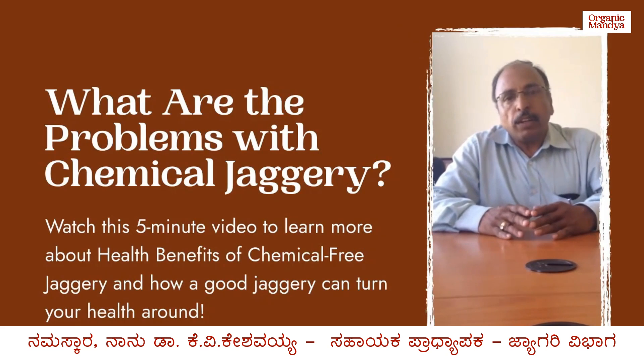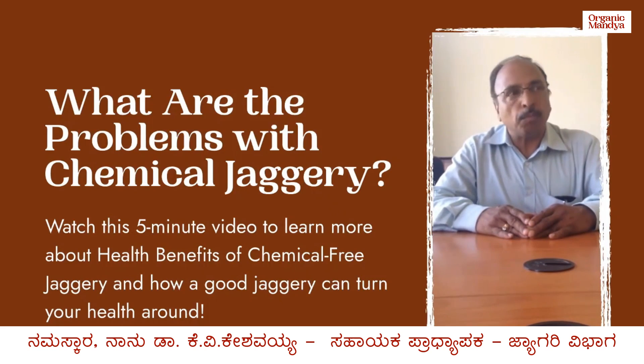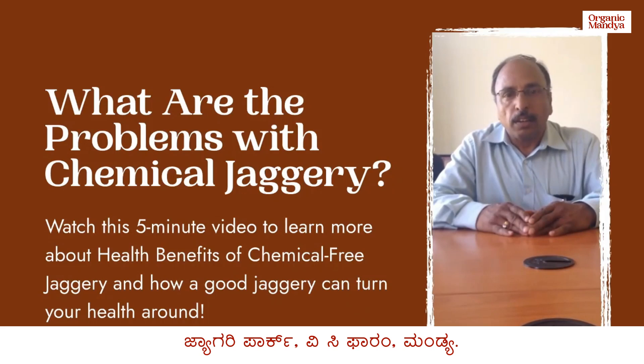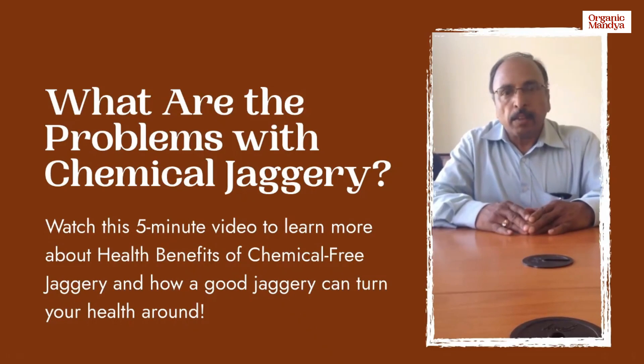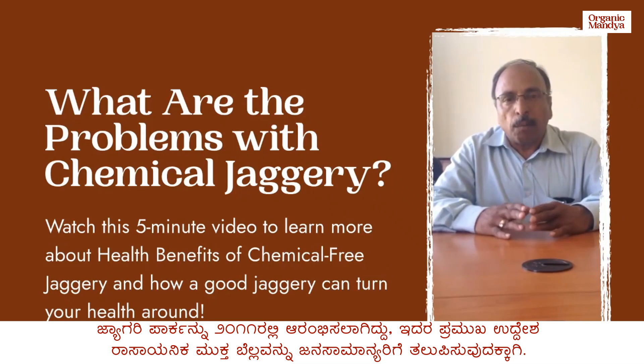I am Dr. K.V. Keshwaya, working for the University of Agriculture Sciences as Associate Professor at the Jagri Park located at VC Forum India. This Jagri Park was commissioned during 2011 with the main objective of promoting chemical-free Jagri.